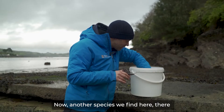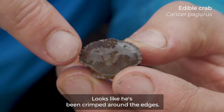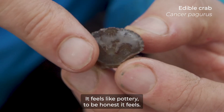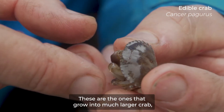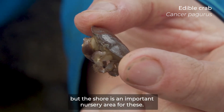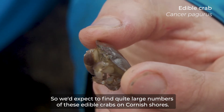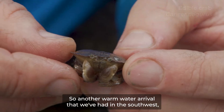Another species we find here — the little pasty crabs, or edible crabs. Can you see the shape of the shell? It looks like it's been crimped around the edges. It feels like pottery. Very distinctive shape. These are the ones that will grow into a much larger crab, but the shore is an important nursery area for them. We'd expect to find quite large numbers of these edible crabs on Cornish shores.